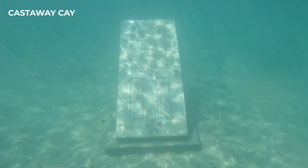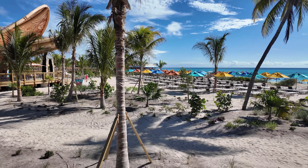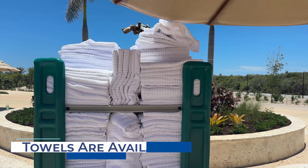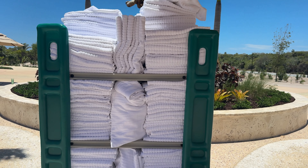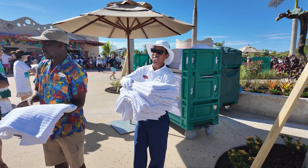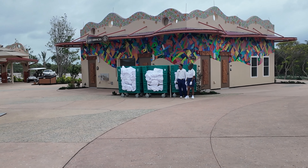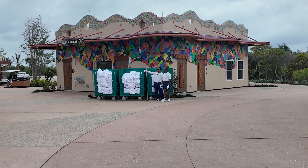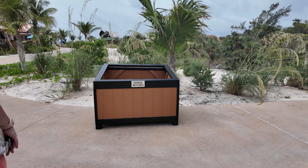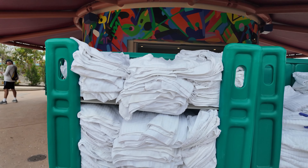In your morning rush to be ready to get off the ship, the one thing you don't have to worry about is grabbing towels. Unlike some cruise lines that make you sign towels in and out, Disney Cruise Line makes getting towels quick and easy. Once off the ship, cast members will be handing out towels as soon as you get off the tram at the Goombay Cultural Center. There are towel return stands throughout the island, and if you need more fresh towels during the day, you can grab them near the tram stop.